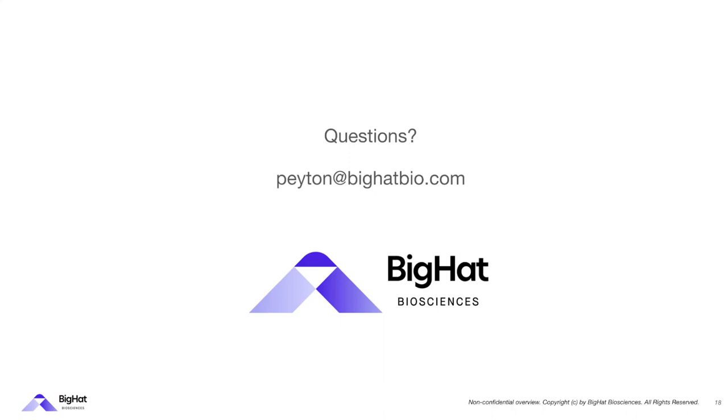Thank you for listening. If you want to learn more about BigHat and what we're working on, please visit our website at bighatbio.com, and you can also check out our job postings on the same website.